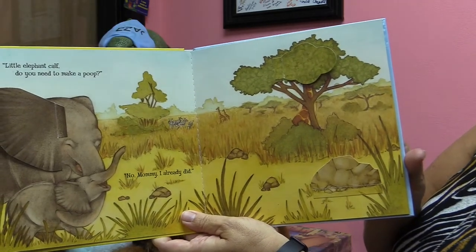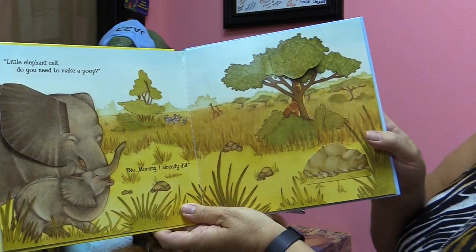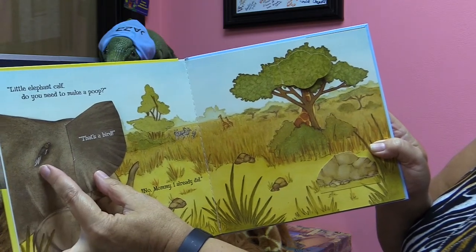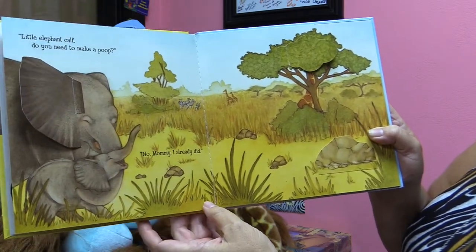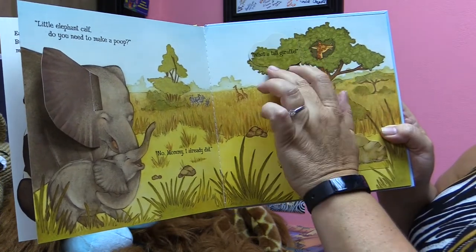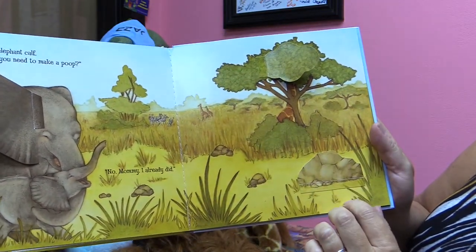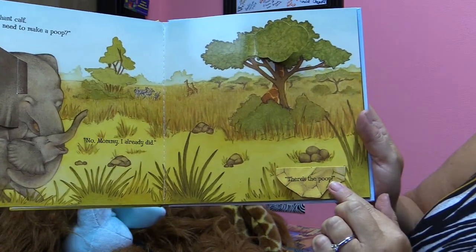Little elephant calf, do you need to make a poop? No, mommy. I already did. That's a bird. Where did it poop at? Is it under the tree? That's a tall giraffe. Where could it be at? Behind the rock — there's the poop!